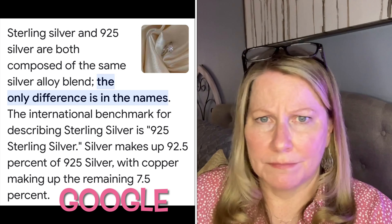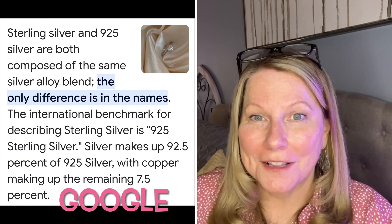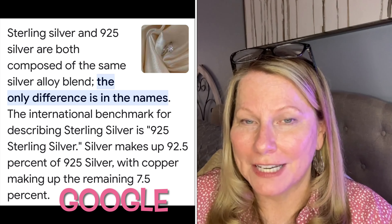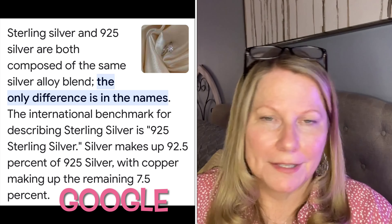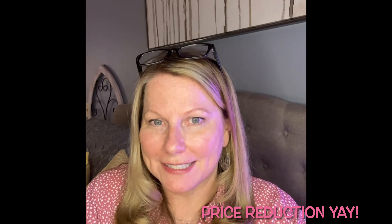Pandora's are all sterling silver. Now look at this — sterling silver and 925 silver, if you didn't know, it's the same thing. I love this. I paid $1.28 for this.